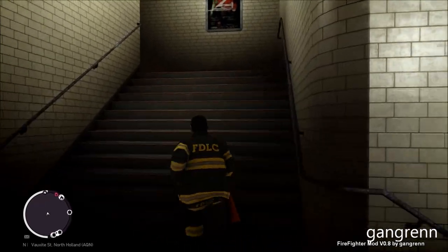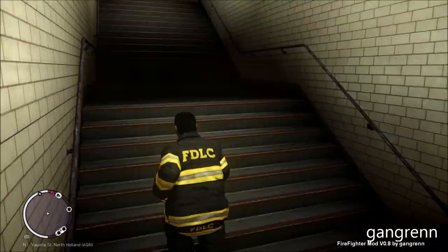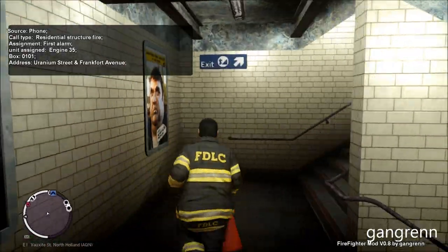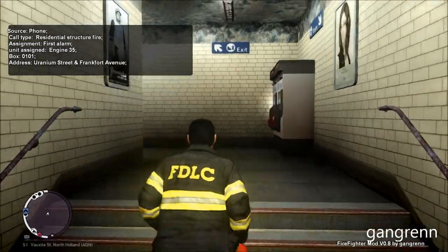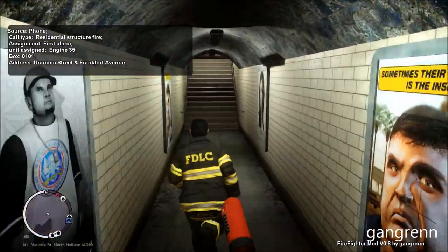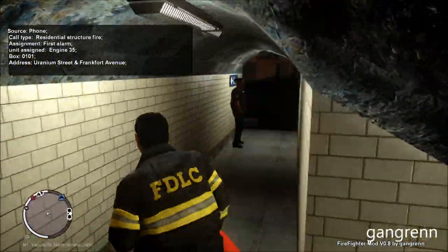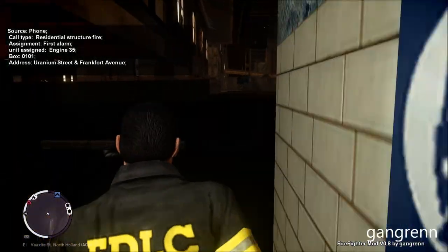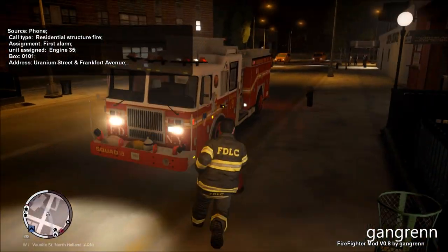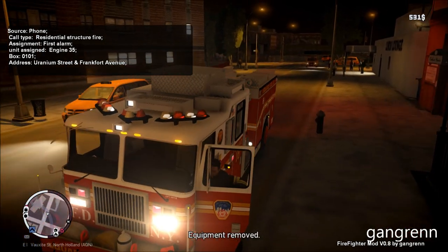Okay, so the fire was only over there in the hole. It looks like it is now under control. Engine 35 to Manhattan, fire is under control, returning to station and available for calls. Manhattan announcing the residential structure fire, engine 35, box 0101, addresses Uranium Street and Frankfurt Avenue. Okay, so the bus will never run.